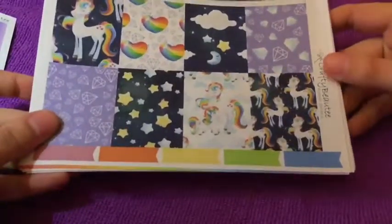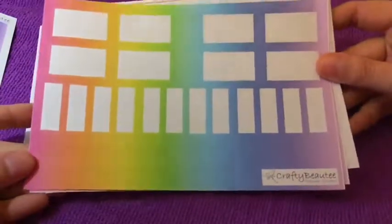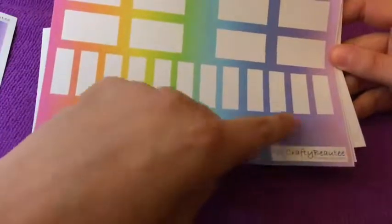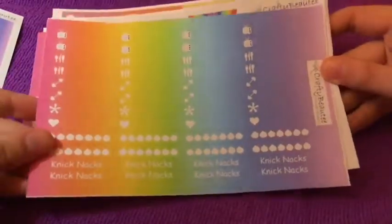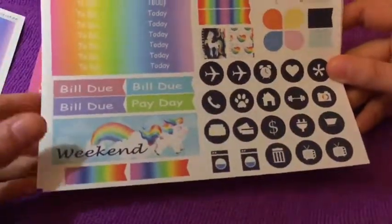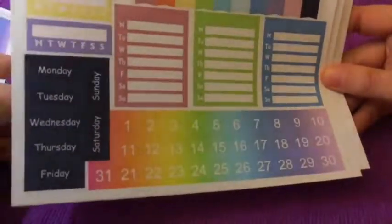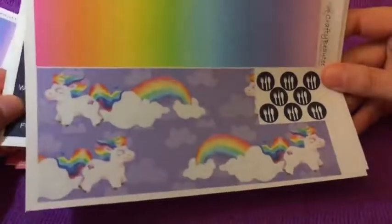Sorry if you can hear a little noise in the background — my boyfriend is just playing some games with friends online and he's always loud. I love the rainbow colors in this. It's so pretty; it's going to look so nice all together. I love her kits so much, and there's always tons of stuff for everything that you need.